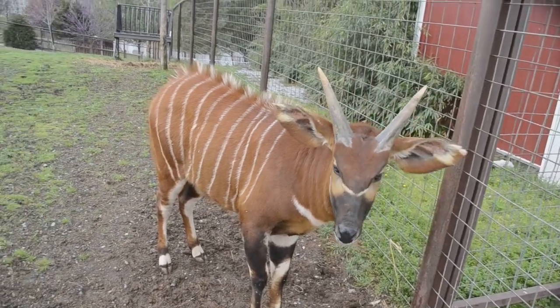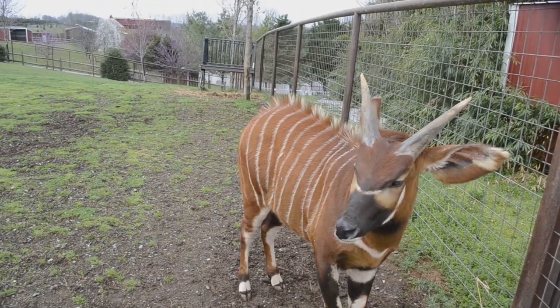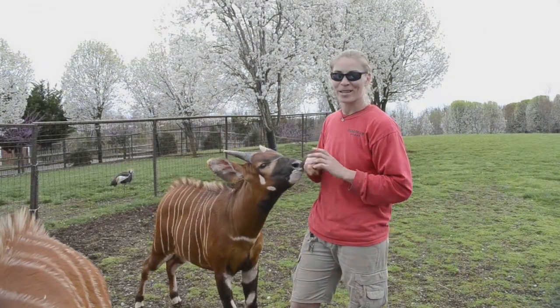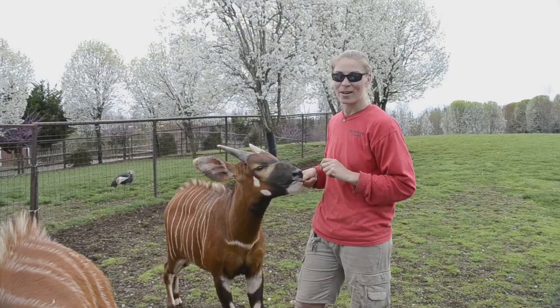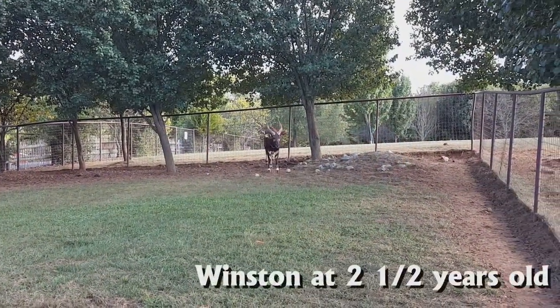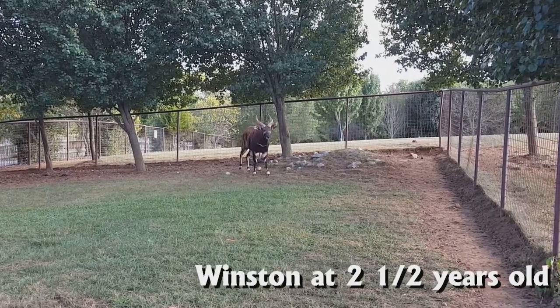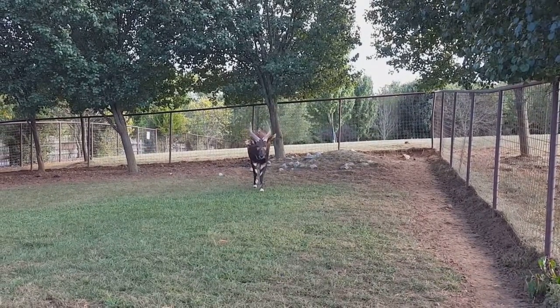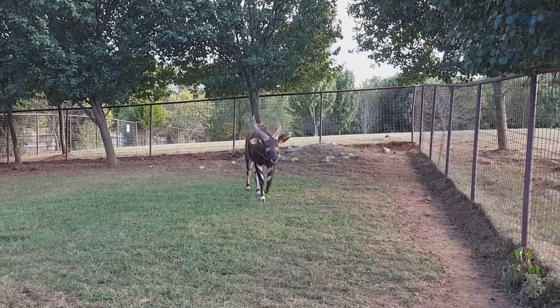Both male and female bongos grow horns on top of their head. Our boys are only about a year old, so their horns are not very large yet. Once they are full grown, their horns will reach about two feet in length, and the males' horns will be thicker than their female counterparts.